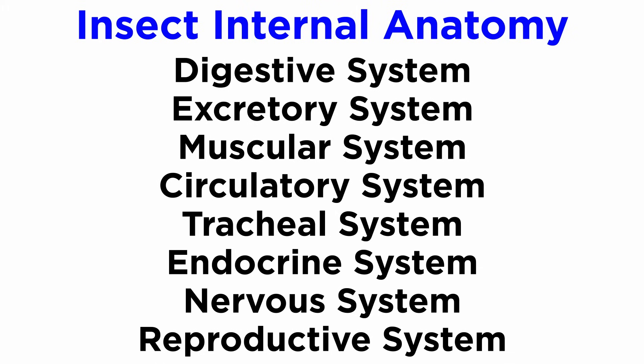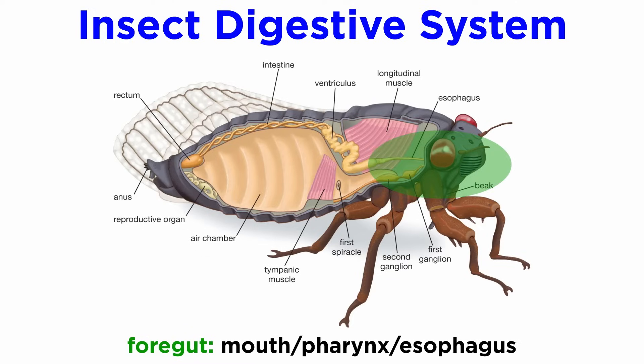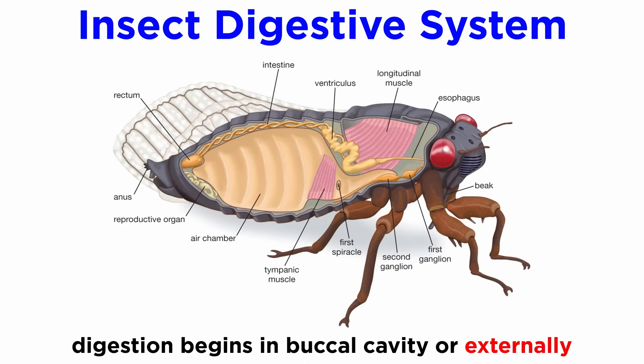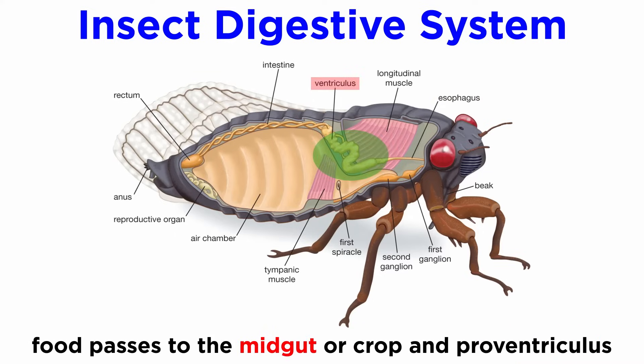Now moving from external anatomy to internal anatomy, most insects have complete digestive, excretory, muscular, circulatory, tracheal, endocrine, nervous, and reproductive systems. The insect digestive system is comprised of a long enclosed tube known as an alimentary canal, which runs the length of the body. This canal is made of three parts. The first is the foregut, which includes the mouth, pharynx, and esophagus. Digestion begins in the buccal cavity, or externally in the case of the sponging mouthparts. Food is mixed with saliva and pumped into the pharynx, which passes food to the esophagus, which passes food directly to the midgut, or the crop and proventriculus for further grinding, or the fluid-filled diverticulum in flies.